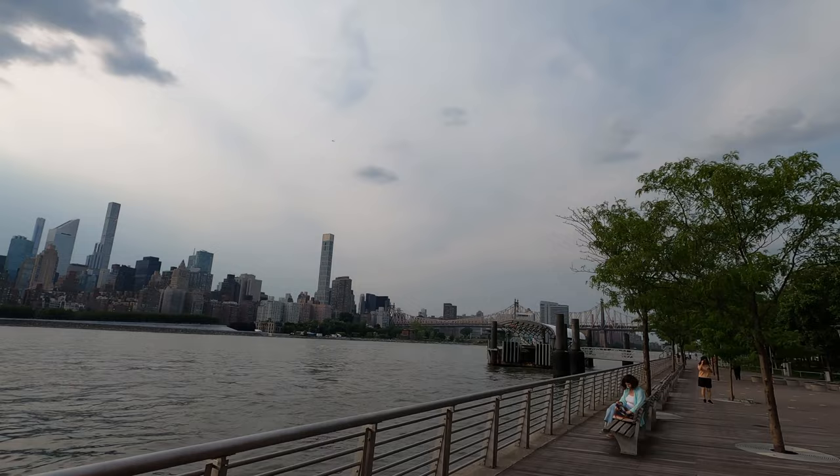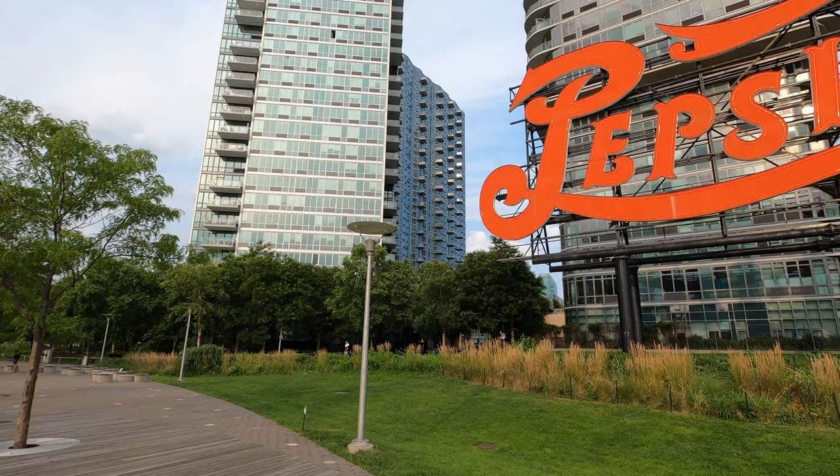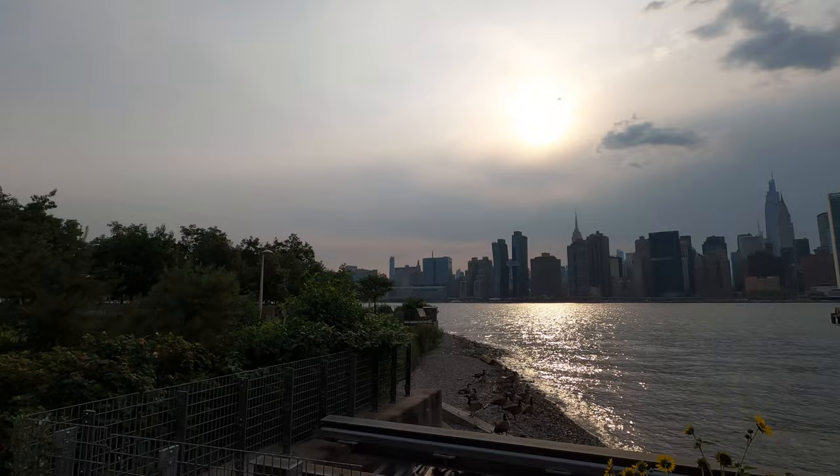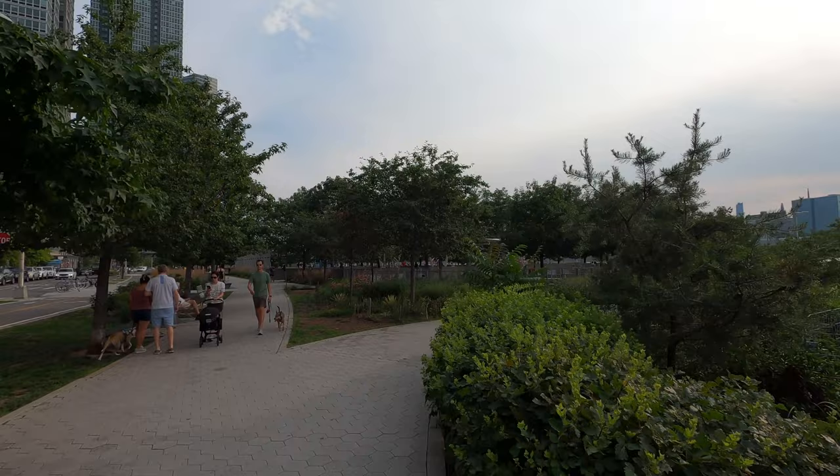The Queensboro Bridge ends on the other side close to Queens Plaza. I'm going to make my way there later to end the video around that area. But now let's go to the other side of the park. Reaching the other side of the park, if you go ahead there's a restaurant and a bar, and they've got a couple of recreation areas over here.